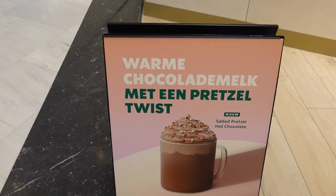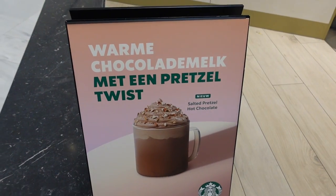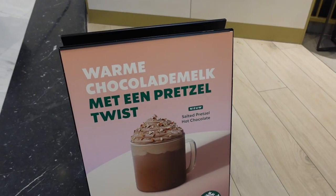I'm usually not the person who comes a lot to Starbucks, but I must say this hot chocolate with pretzels sounds really really good. Let's try it out.